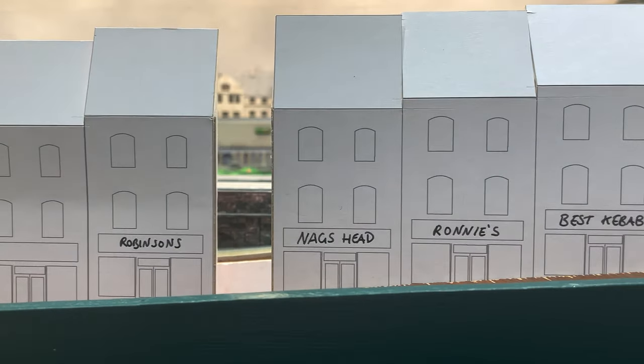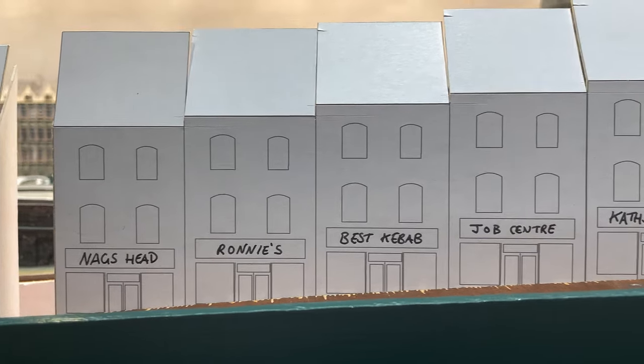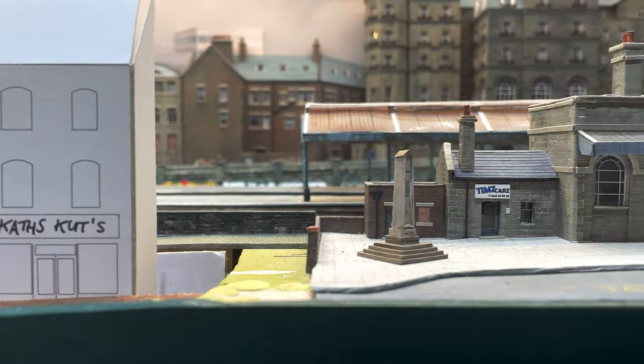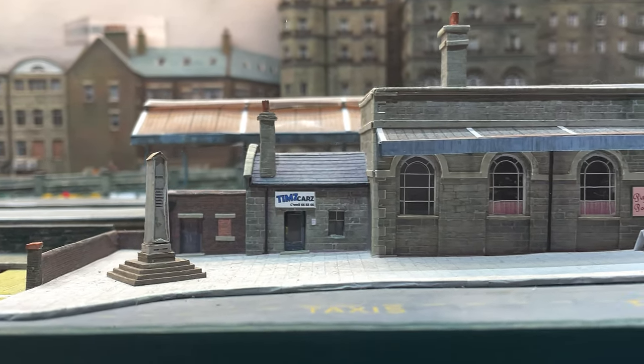Once Station Road is populated with the Nags Head, Sweaty Ron's Video Shop, Chandwell Best Kebab, The Job Centre, and Kath's Cuts, this view up the street towards Station Parade will be spectacular.